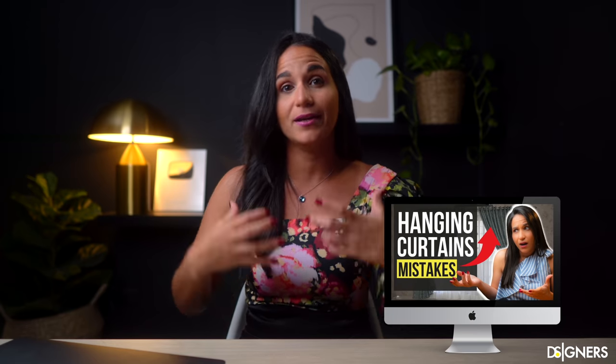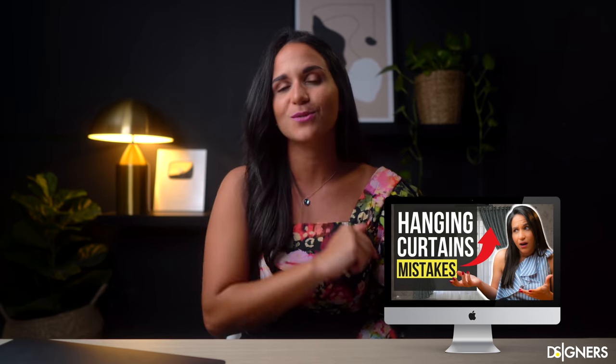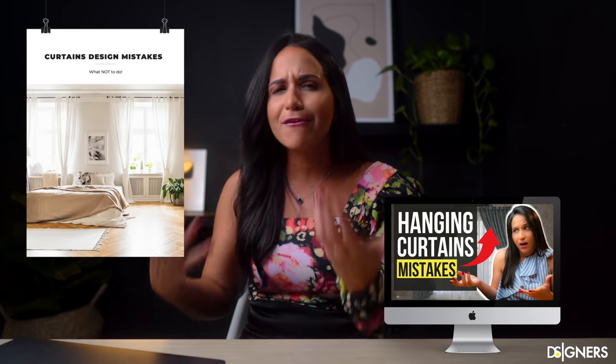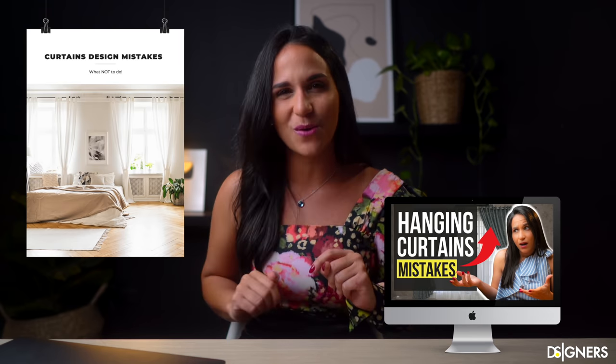You can find this and much more information in my video on mistakes when hanging curtains and how to fix them. Also, I have a gift for all of you — in the description box below, you will find a free guide with all the measures and information necessary to mount your curtains like a pro.